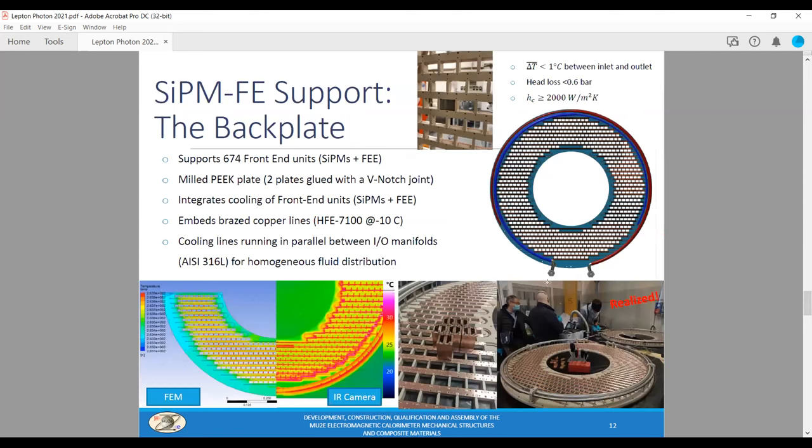The backplane supports the 674 front-end electronic units, which include the SiPMs and the front-end electronic boards. It is made of a milled PEEK plate, built by gluing two smaller plates with a V-notch joint because of limited availability of large PEEK plates. PEEK was chosen to optimize thermal isolation of the electronics and for its good outgassing characteristics. The backplane integrates the cooling system of the front-end units, with a network of brazed copper lines flowing HFE-7100 fluid at minus 15 degrees Celsius. The lines run in parallel between the input and output manifold in the outer region, designed to maximize temperature uniformity over all the SiPMs.